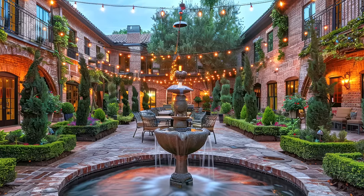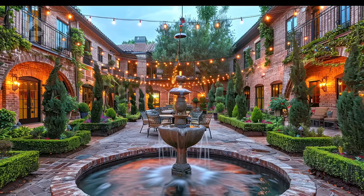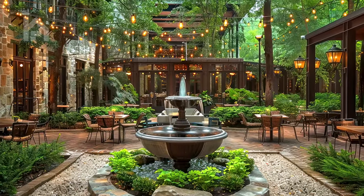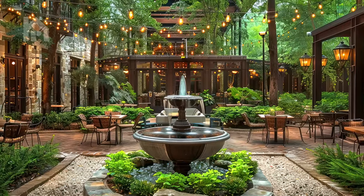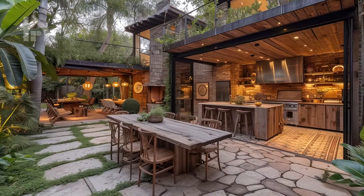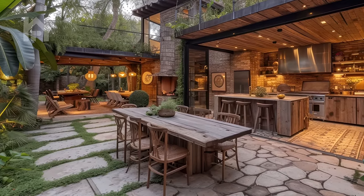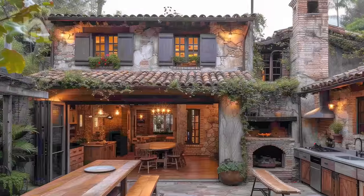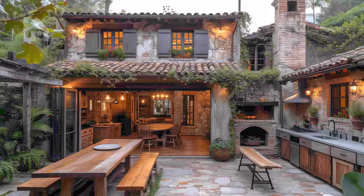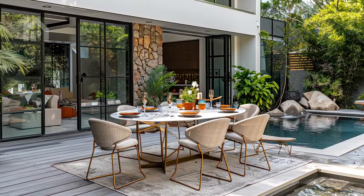Visualize a tranquil courtyard oasis where a rustic stone fountain takes center stage amidst a sea of verdant foliage. A rustic dining table set with earthy ceramics awaits, illuminated by the soft glow of lantern light. As you take your seat amidst the lush surroundings, you're enveloped in a sense of peace and tranquility, feeling a deep connection to the natural world around you.